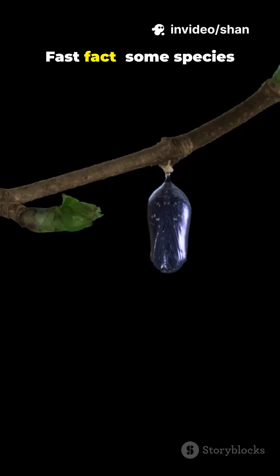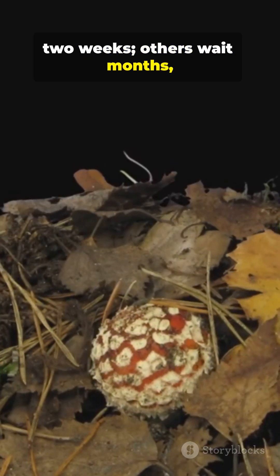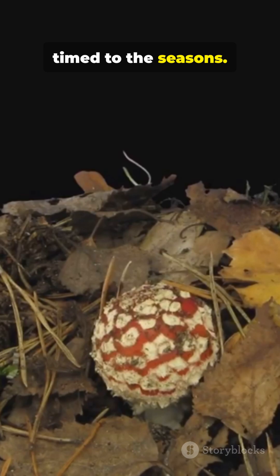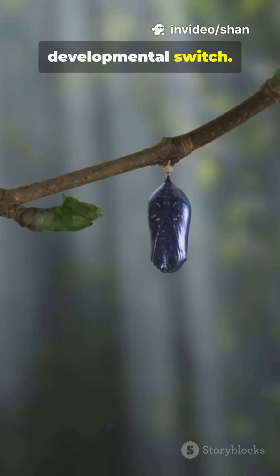Fast fact: some species remodel completely in under two weeks. Others wait months, timed to the seasons. Temperature, humidity, even daylight length flip the developmental switch.